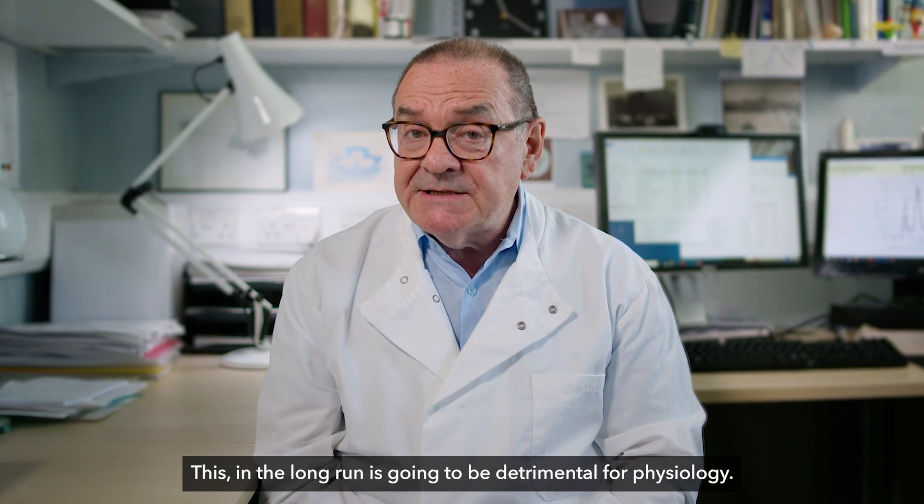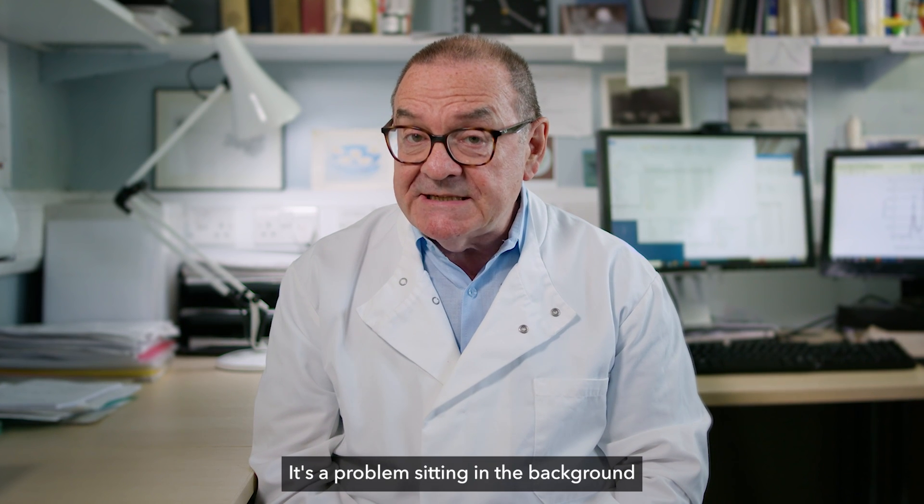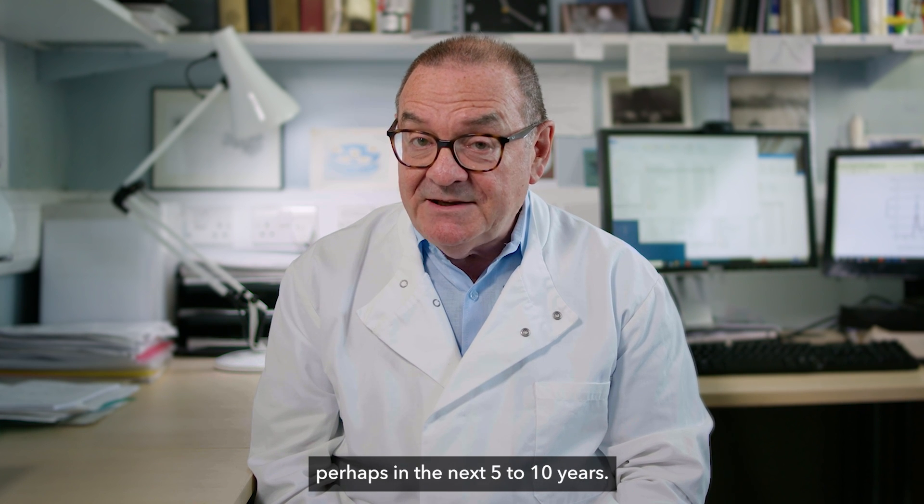This in the long run is going to be detrimental for physiology. It's a problem sitting in the background that is going to start peaking perhaps in the next five to ten years.